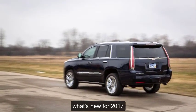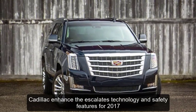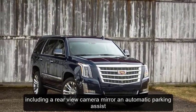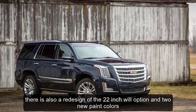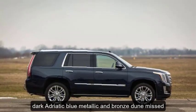What's new for 2017? Cadillac enhanced the Escalade's technology and safety features for 2017, including a rear-view camera mirror and automatic parking assist. There is also a redesign of the 22-inch wheel option, and two new paint colors: Dark Adriatic Blue Metallic and Bronze Dune Mist.